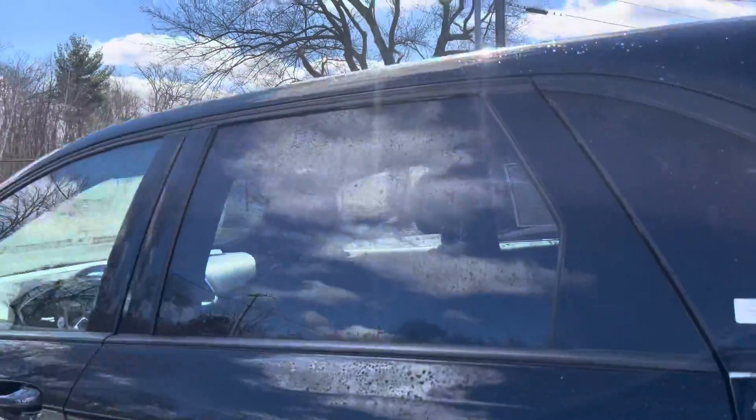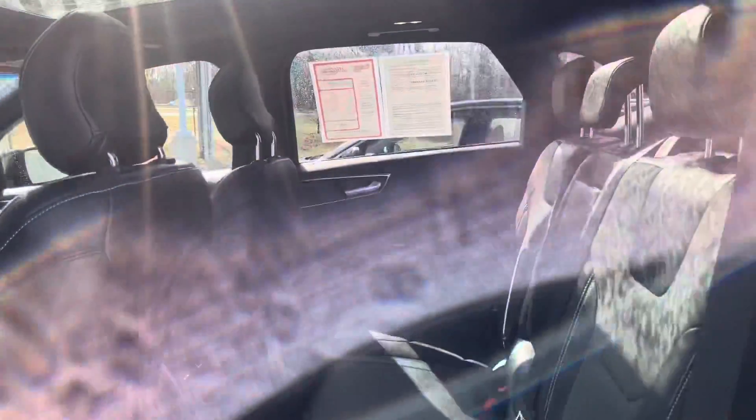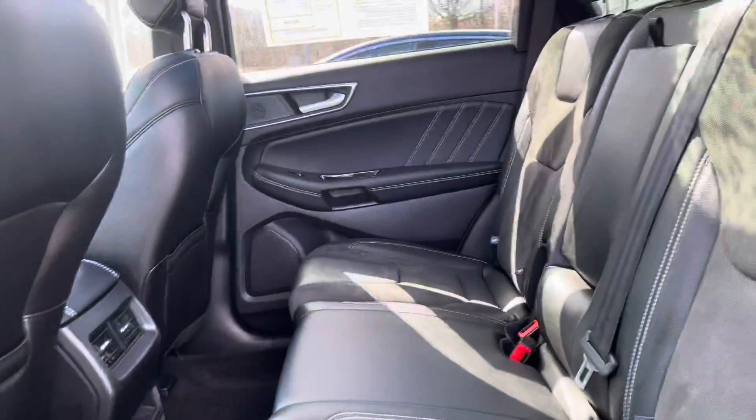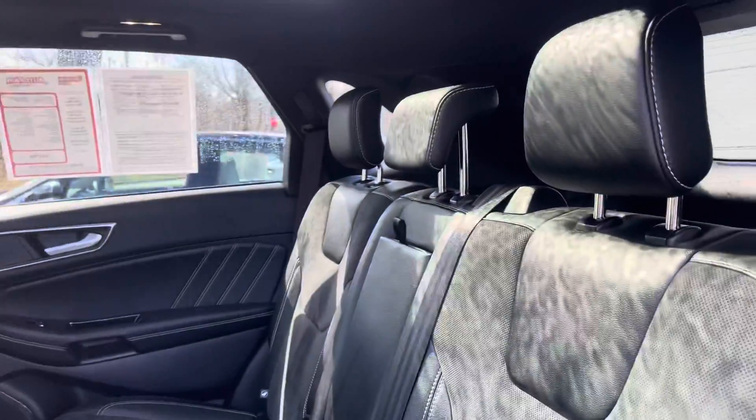We're just going to hop in real quick and see a couple features available in this really nice car. When you open the door, you have lots of space here in the back. You can also fold the seats down if you need that extra cargo space in case you're carrying stuff around, or you can recline them for a more comfortable ride for your passengers in the back.